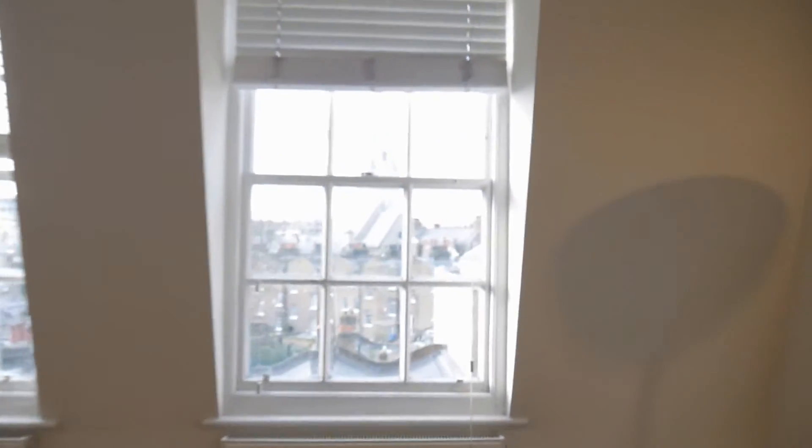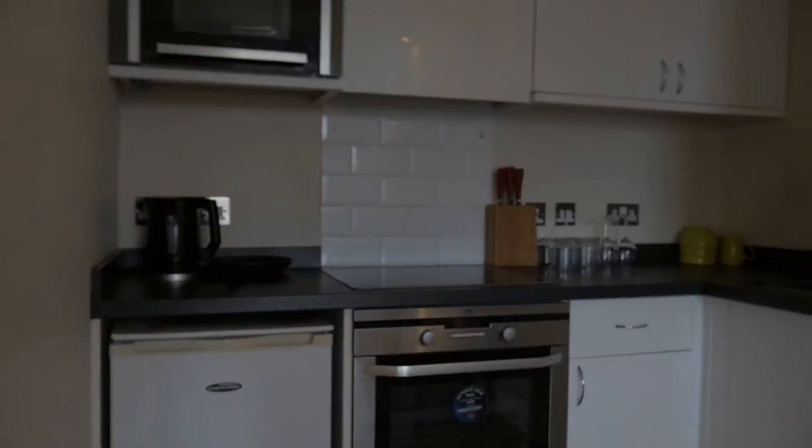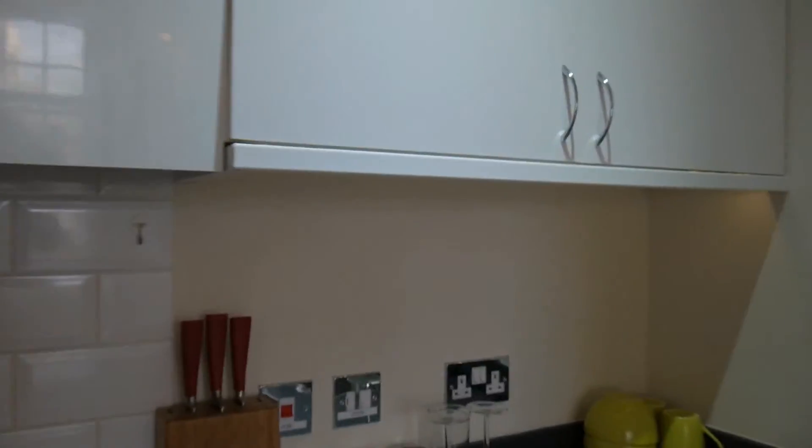We have a good view outside — we're up on the 4th floor. So we have a seating area and a table and chairs. In this corner we have the kitchen area. We have the fridge, oven and hob, kettle and microwave, and storage area for your plates and cups, and a sink.